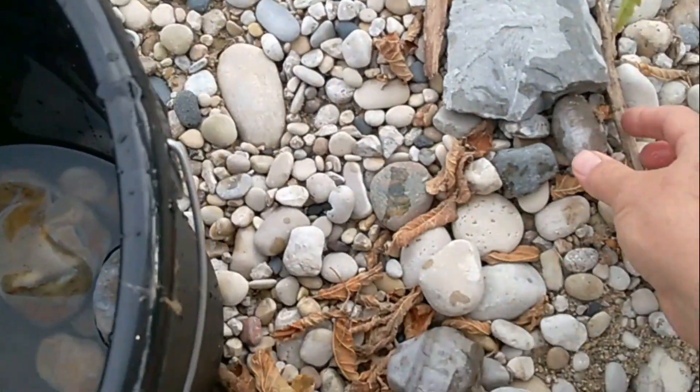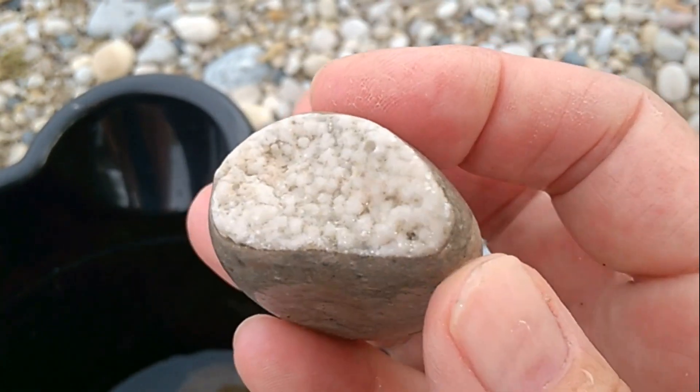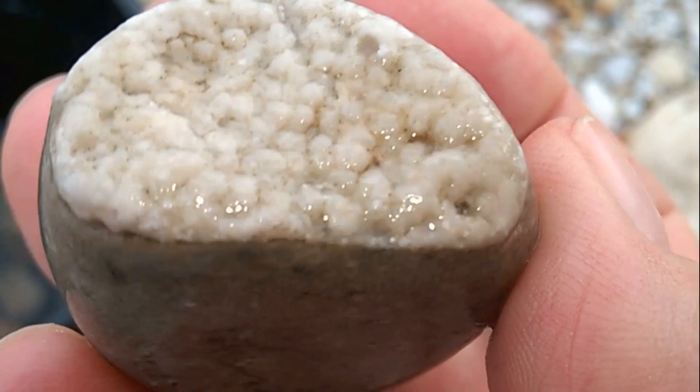Nope, I grabbed the wrong rock. I meant to grab this one. It looked like that, and then I thought — what's that? Is that ever cool? And look at the inside. Who would ever know?